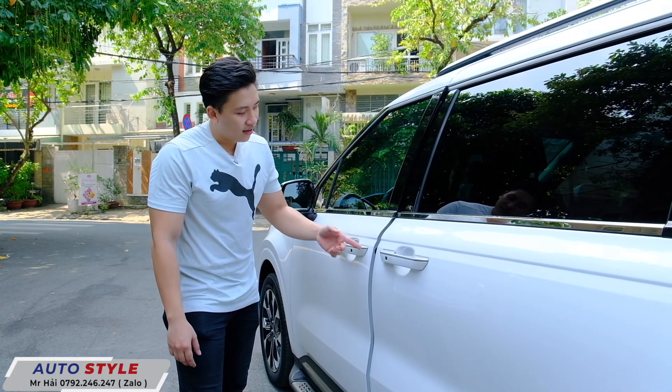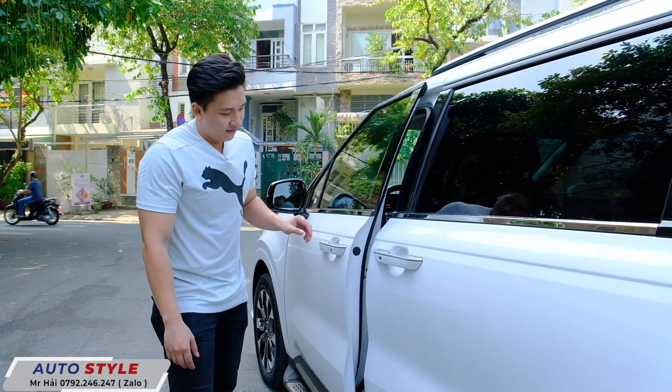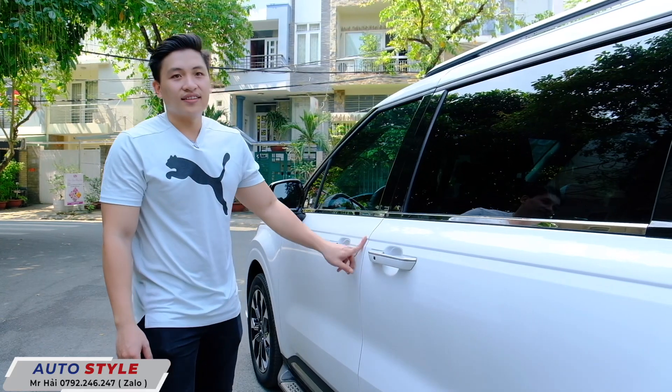Đây là một option xịn sò, cực kỳ xịn sò.